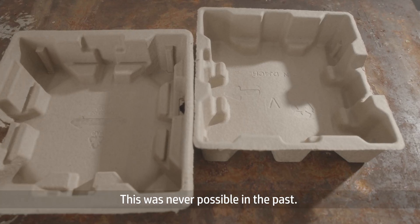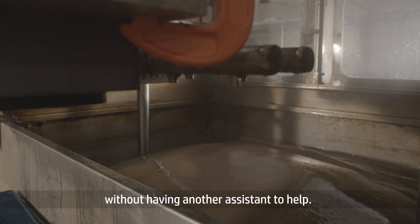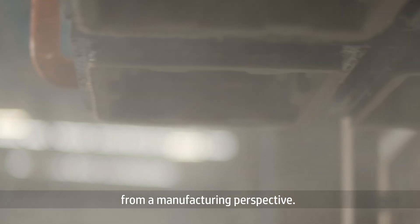This was never possible in the past. And the overall tool is so light, you can literally have one technician without needing another assistant to help. So those translate to productivity gains from a manufacturing perspective.